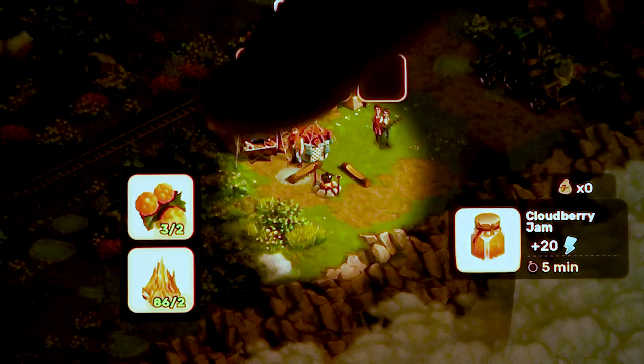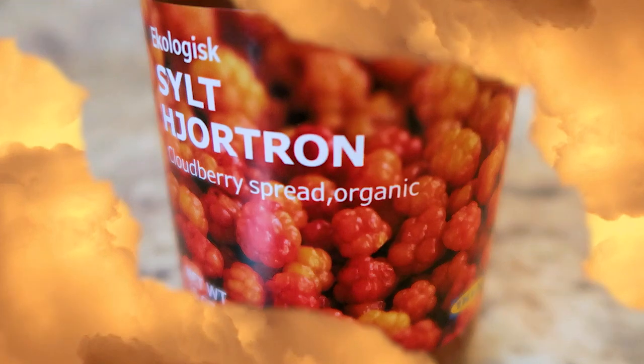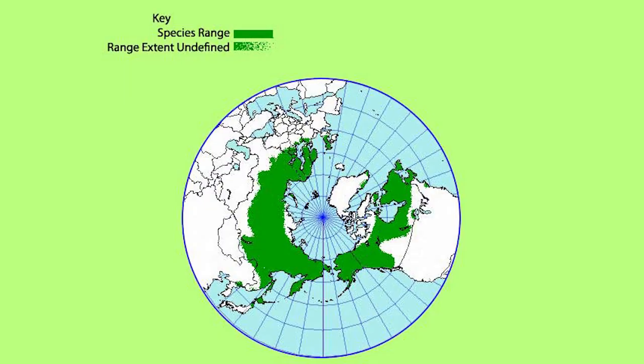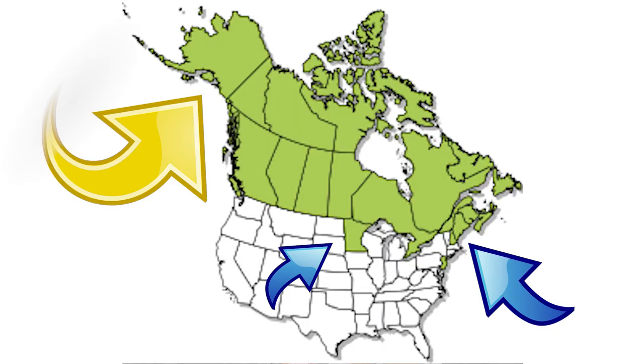Hi guys, today we're back with a kitchen quickie. I play the Klondike game on my phone and they have these cloudberries for energy — I figured they were just something cute the game made up. But we were strolling through IKEA and saw some cloudberry jam — it actually says cloudberry spread. Apparently cloudberries are actually native to all of the regions around the North Pole.